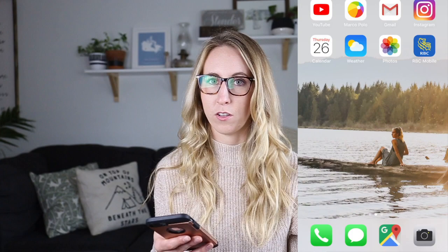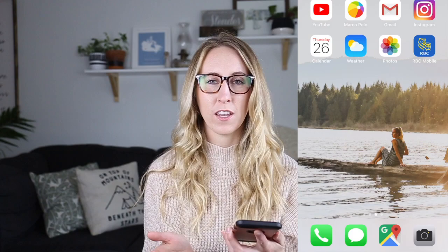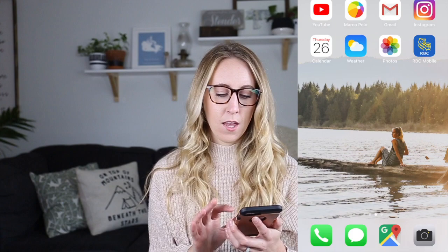These are mostly self-explanatory. Obviously YouTube — I often have YouTube videos playing in the background if I'm cooking, doing dishes, brushing my teeth, or doing my hair. Then calendar and the weather because I check the weather all the time. Marco Polo is an app I use with my friends where you can send video messages, and I use that every single day. And then Gmail, Photos, Instagram, and RBC is my bank account — right there so it's easily accessible.